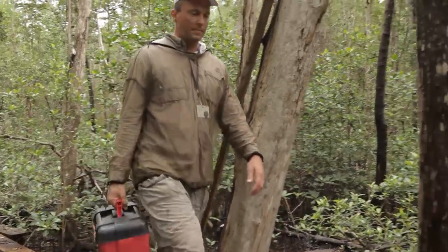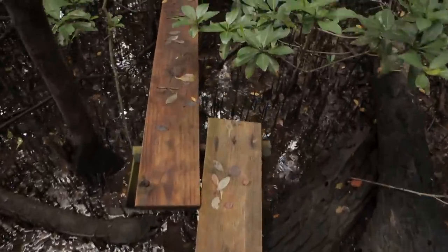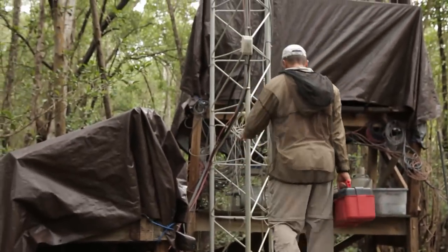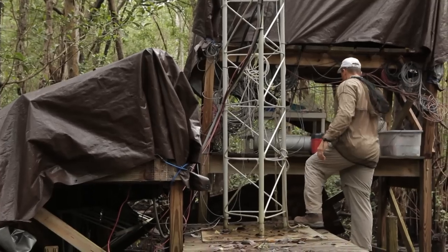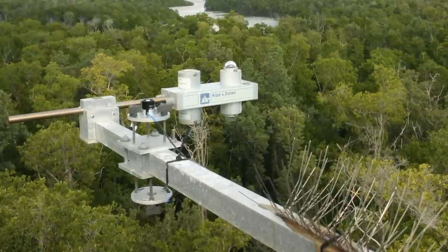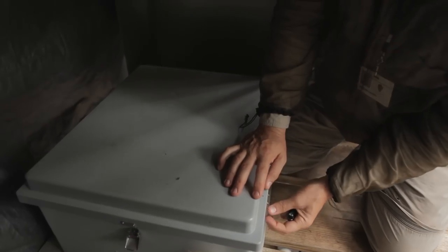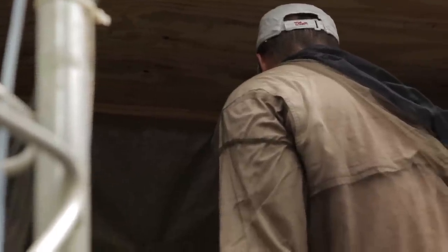Mangroves are much more efficient at taking up carbon than terrestrial forests. Terrestrial forests build up carbon but that carbon in the soil gets oxygenated and respires carbon dioxide back to the atmosphere. Part of why that's important here is that not all the carbon stays in the forest — some is exchanged with the tide, gets taken out to the rivers. We built this flux tower to get an idea of carbon uptake by the mangrove forest. No one had done this type of eddy covariance research in the mangrove forest in this region before.